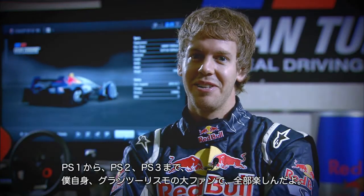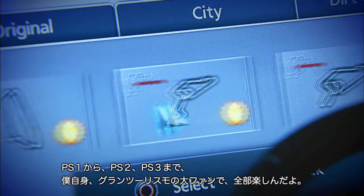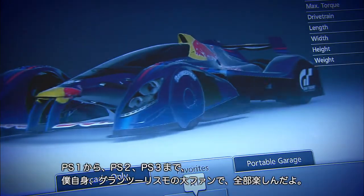Since PlayStation 1, then PlayStation 2 and PlayStation 3 — all of them I was a huge fan and enjoyed all of the games.